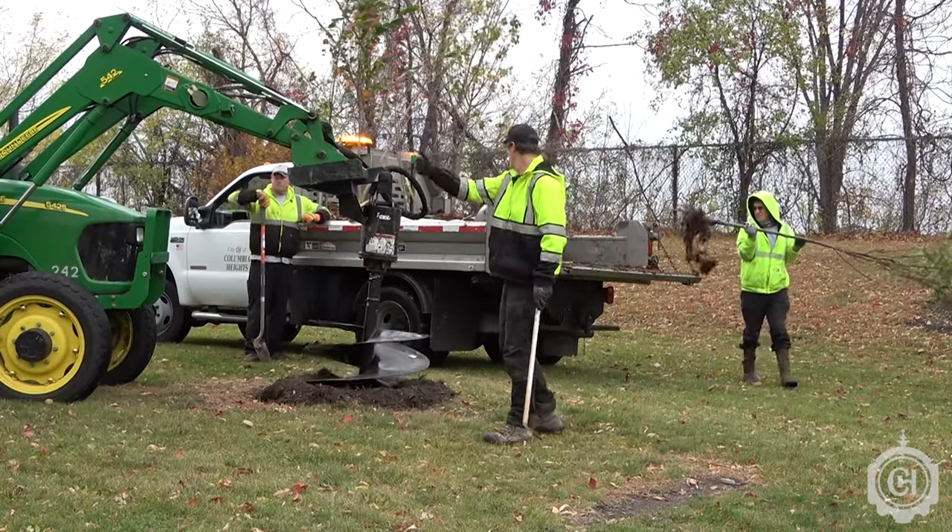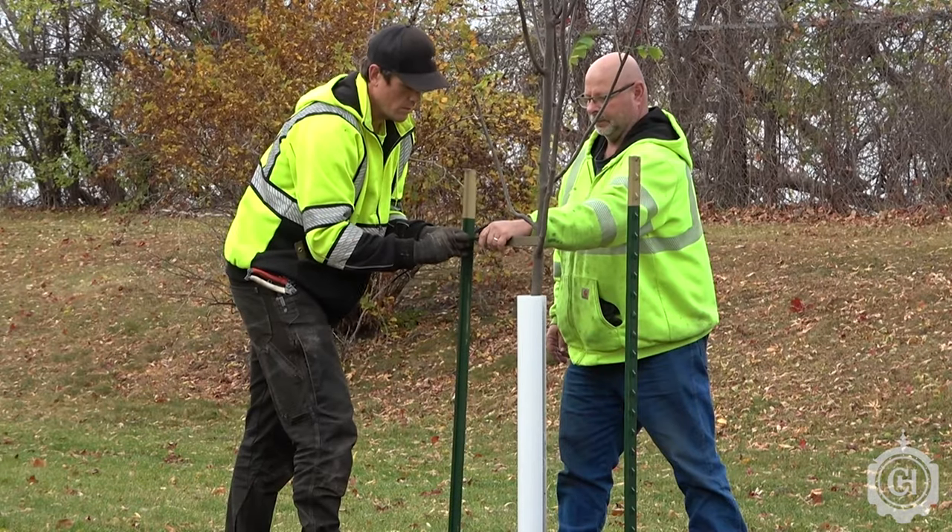The bare root trees are really easy to handle and plant. With the aid of a machine with an auger, we're able to plant around 20 trees a day.